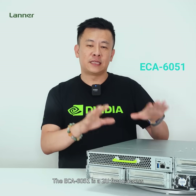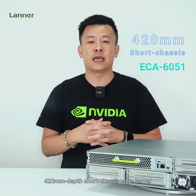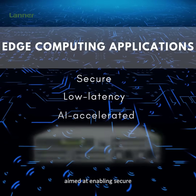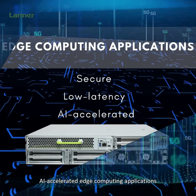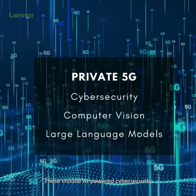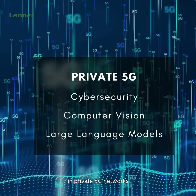The ECA6051 is a 2U front access 420 millimeter depth short chassis edge server, enabling secure low latency AI accelerated edge computing applications. These include AI-powered cybersecurity, computer vision, and large language models in private 5G networks.